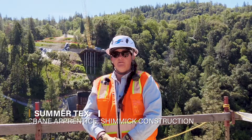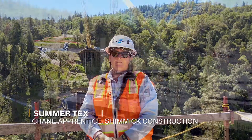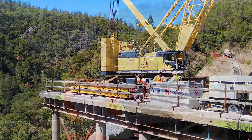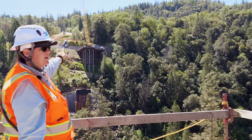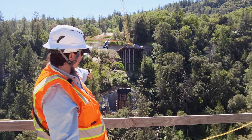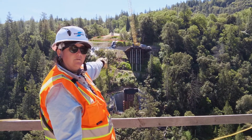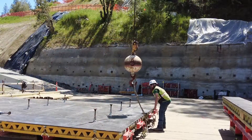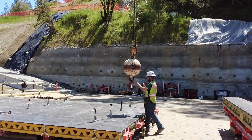My name is Summer Tex. I'm a Crane Operator Apprentice and we are building a new Mosquito Bridge. We've got the south trestle there on the other side, and we've poured our footing and got all the base. We're getting the pier columns going — we're on our first lift, they're working on the forms, and we should be pouring by the end of the week.